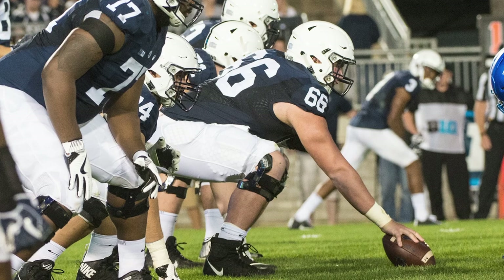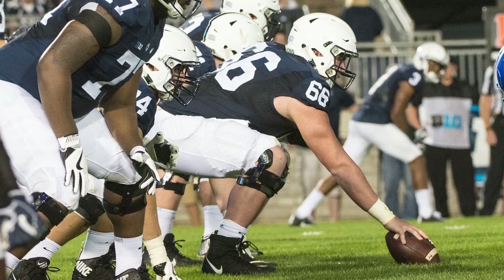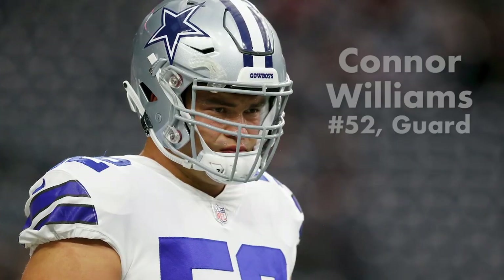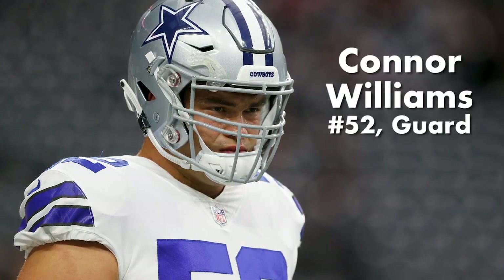McGovern is a talented young player who could be the future for the Cowboys at center, but he has yet to take an NFL snap. Fortunately, there is one more option who is a bit more developed.